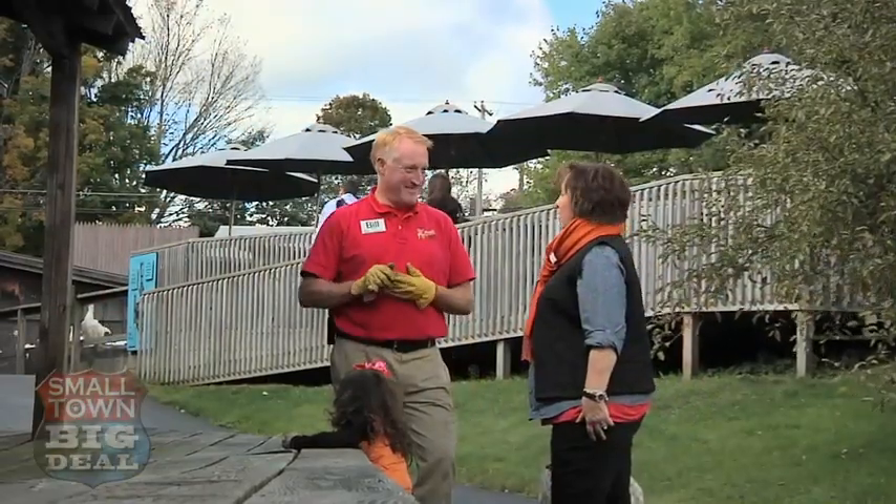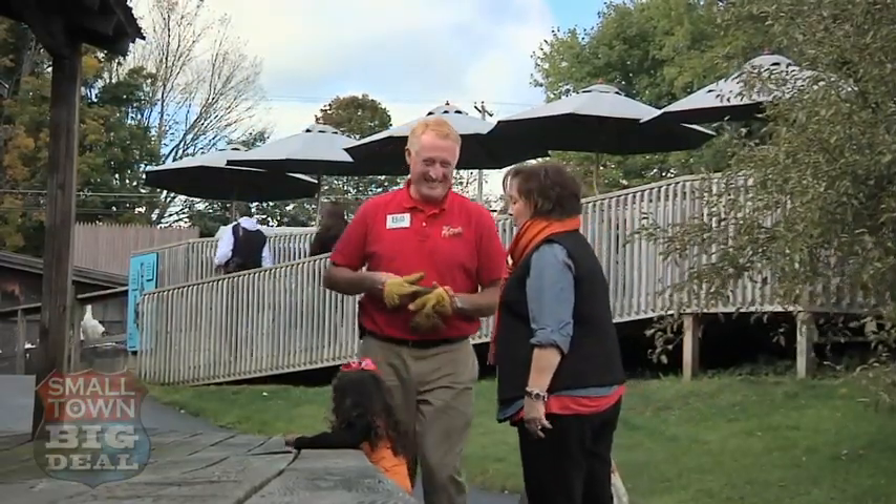Bill Michaels is the second generation co-owner of the Fly Creek Cider Mill. Bill, this is such a picturesque area here, and this whole facility. What's the history? Well, we're an original water-powered cider mill built in 1856, continuing to press cider the old-fashioned way with the use of our turbine water wheel.